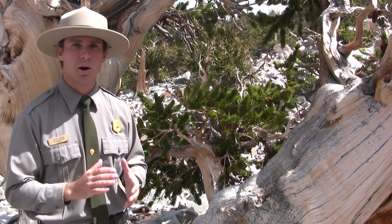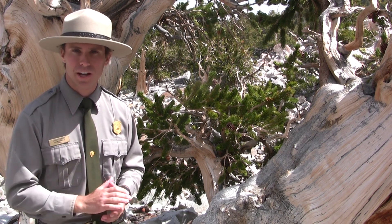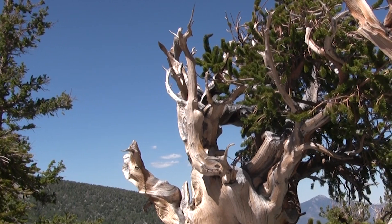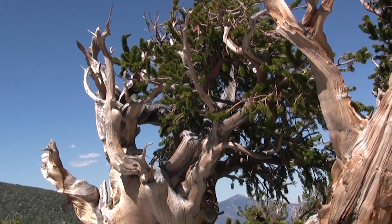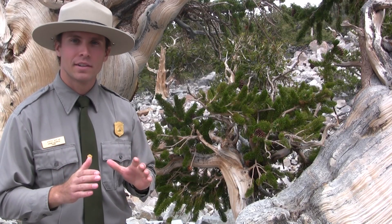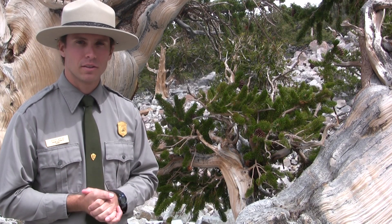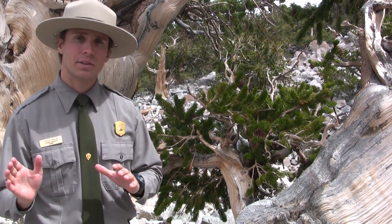This environment may seem harsh, but it is exactly these conditions that lead to the longevity of these trees. Fires, diseases, and plagues do not normally reach this altitude. When they do occur, the affected area dies off, letting the rest of the tree continue living.